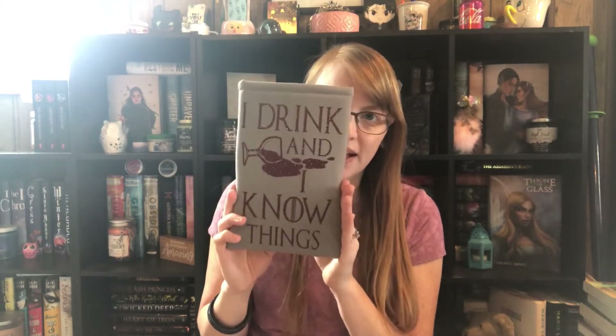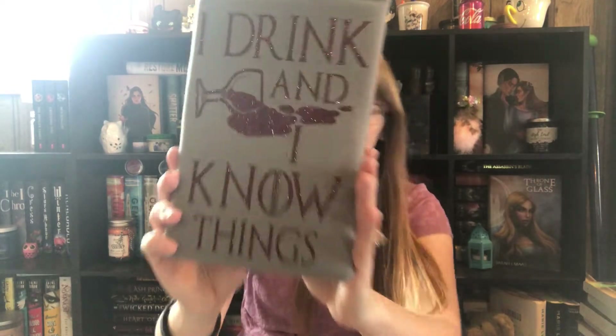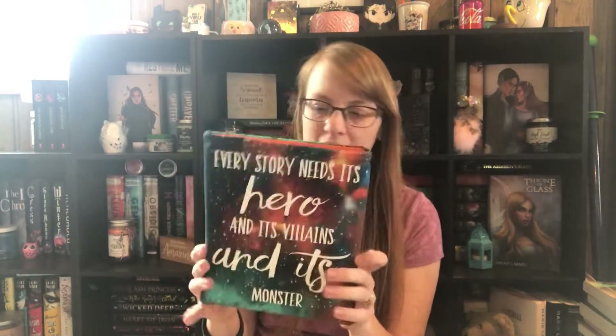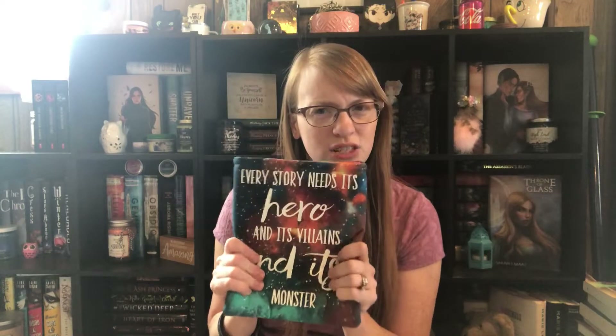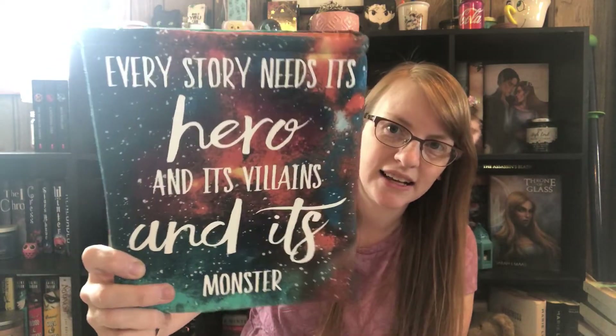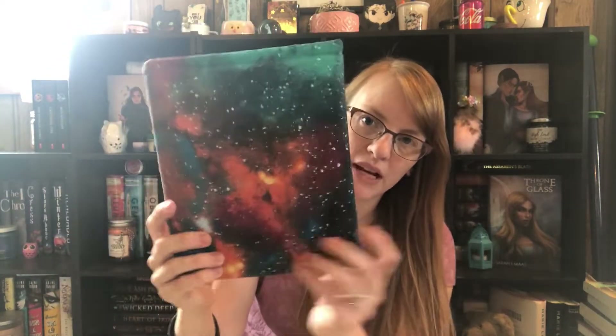It's sparkly though, so pretty. Then I also have this one — I believe this is the small size. It says 'every story needs its hero and its villain and its monster' and it has a galaxy theme to it. It's super pretty.